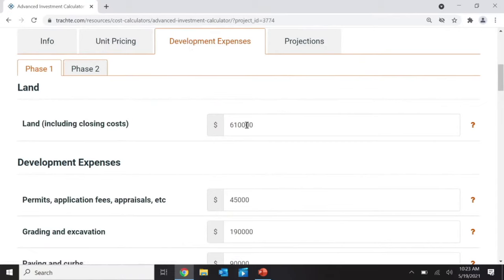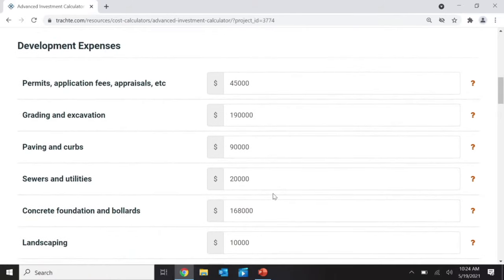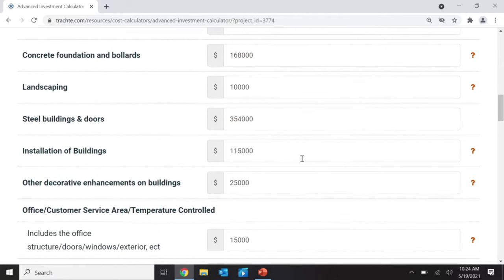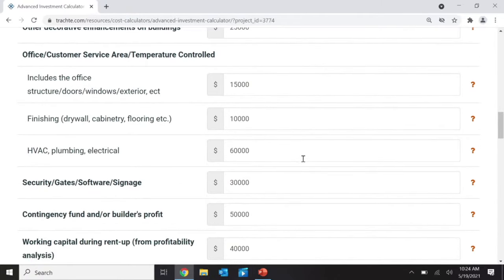The calculator totals how many square feet you're building and shows your average rental rate. On the next page, you enter the cost of all the development. My land turned out to be $610,000, and I put in all the expenses I know to build it. If you don't have all those numbers yet, you can just enter a per-square-foot figure like $40 or $50, and as you get more accurate bids, you can fill them in. You will need bids for all of these items to show your banker to get the loan.